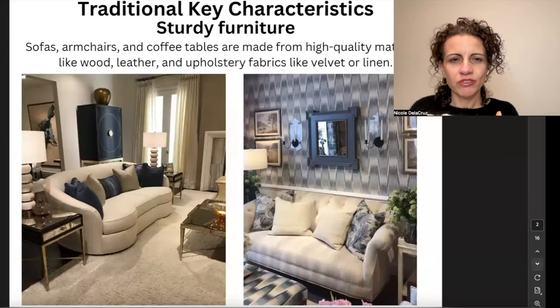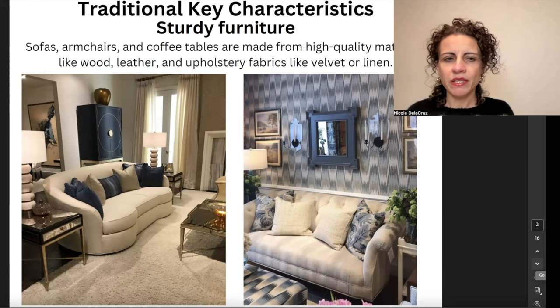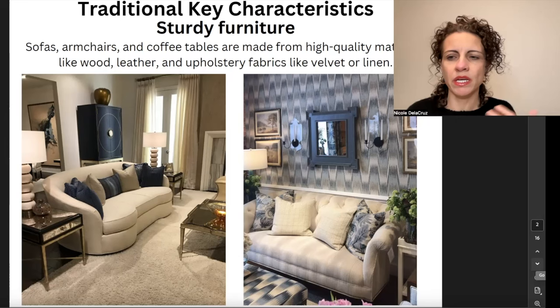One of the key characteristics of traditional design is going to be sturdy furniture — high quality pieces made of wood or leather, with upholstery fabrics like velvet and linen. The reason the fabric is so durable is because it's timeless. Most people who design in the traditional style keep this look for anywhere from 7 to 15 years. Even in new traditional, which is a little more updated, you'll still have elevated fabrics, similar prints and patterns like stripes or florals, the same color palette, and a cohesive balanced look. You might see this in your parents' or grandparents' home, and also in many furniture stores.